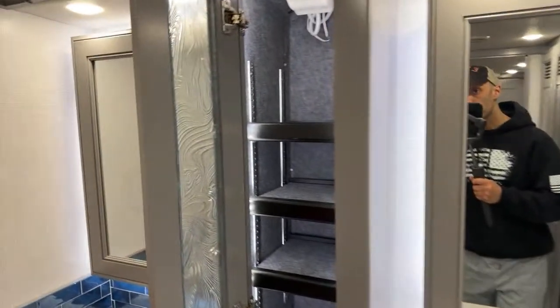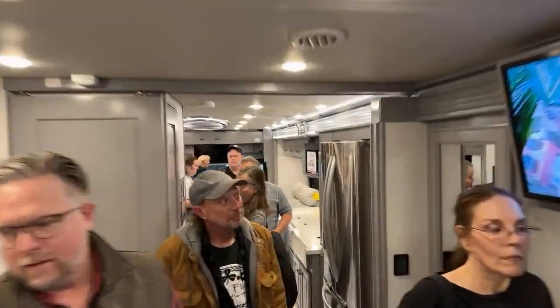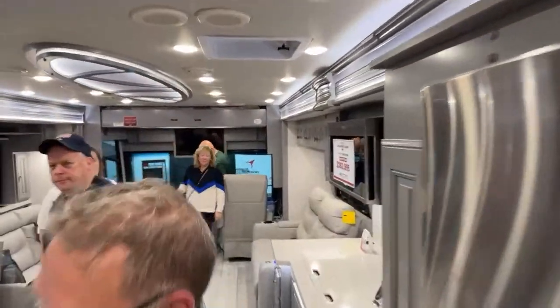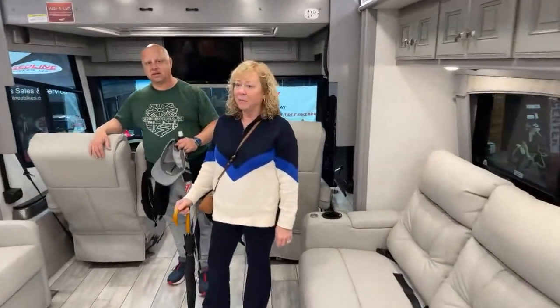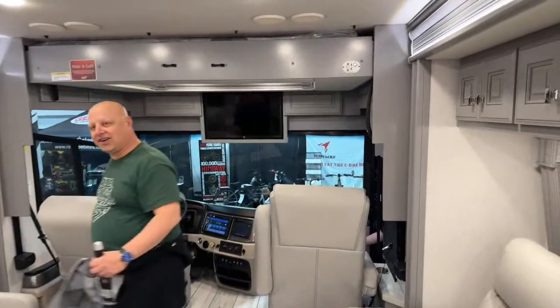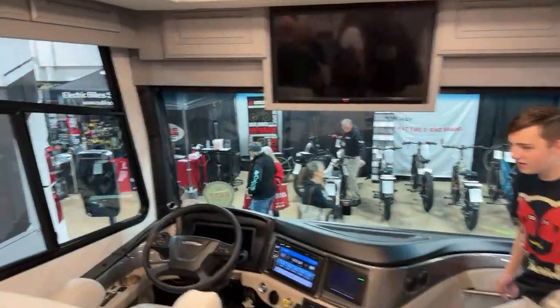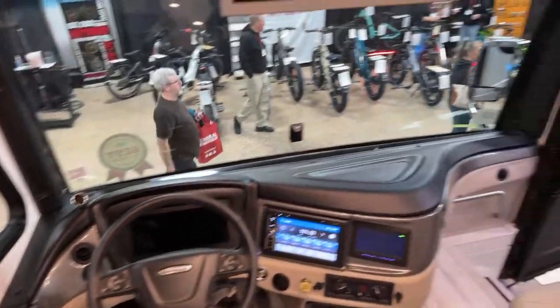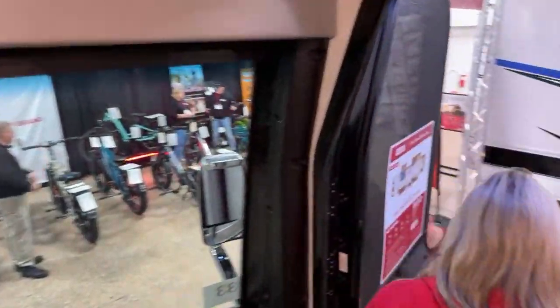I'm not sure what that is — it might be a Ryder or something. How are you? We watch you on YouTube — nice to meet you! We're live on YouTube right now. Let's make our way out of here.